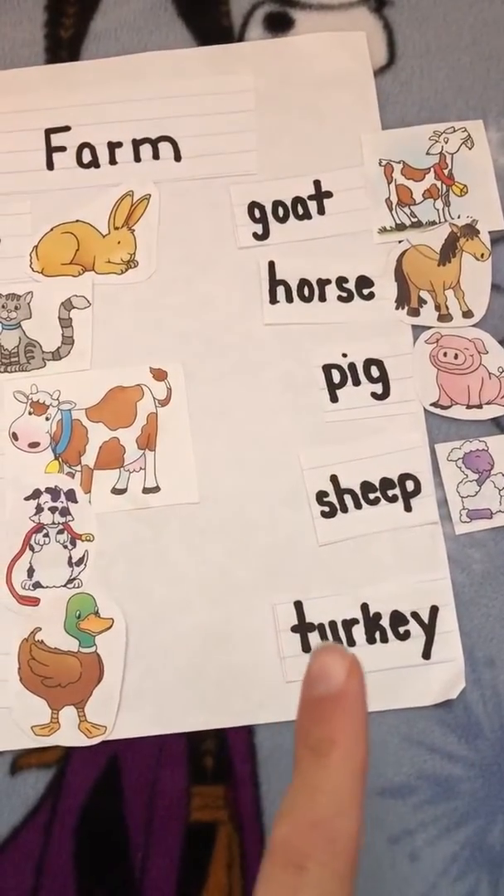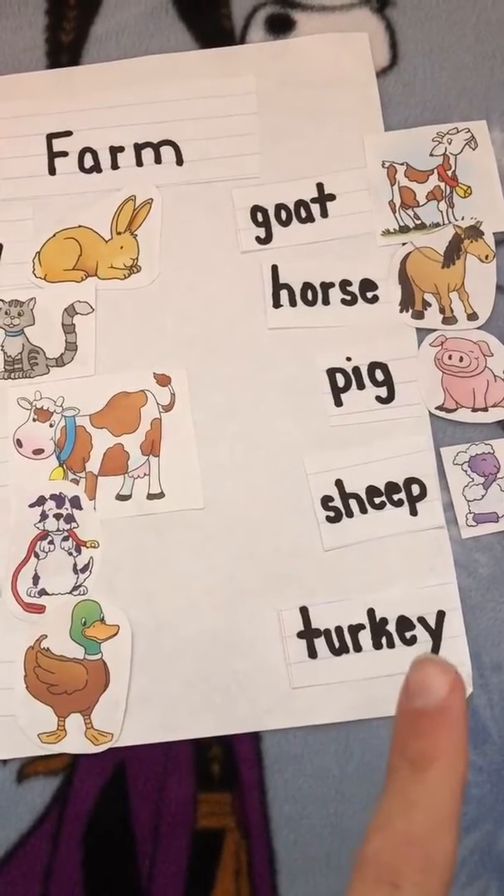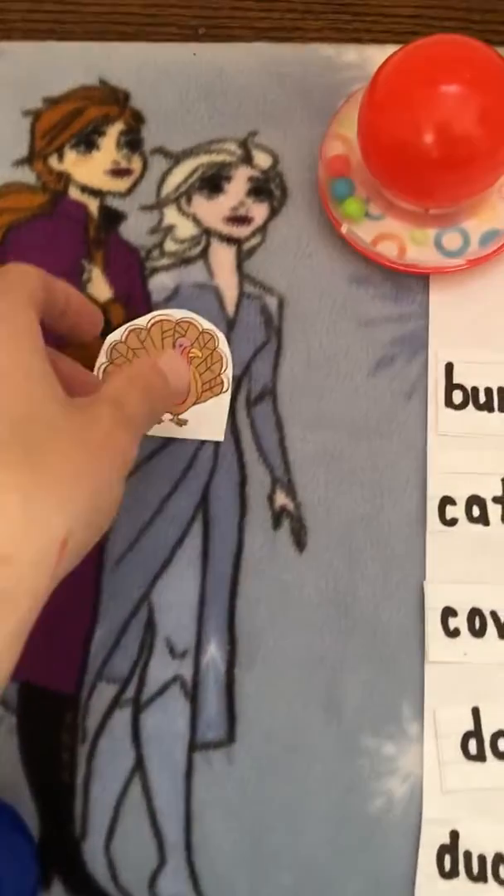Last word. T-u-r-k-e-y, turkey. Oh, here's our last one. Gobble, gobble.